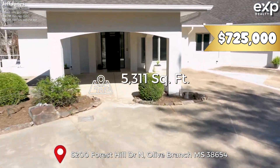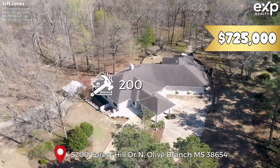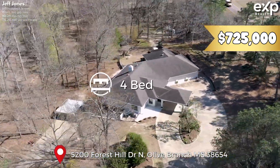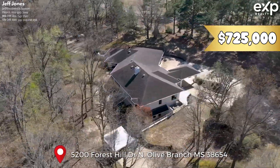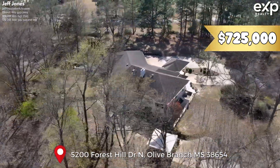This is a 5,311 square foot home, built in 2000, three bedrooms and three baths upstairs, one bedroom, one bath downstairs, full kitchen, full laundry room upstairs and downstairs.